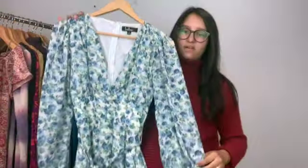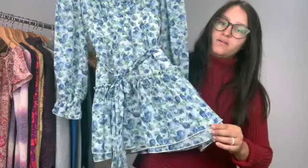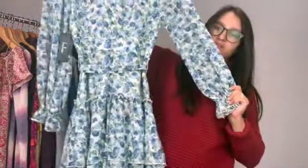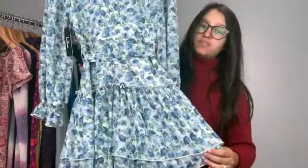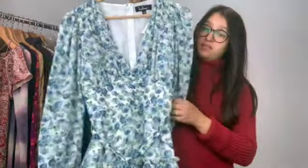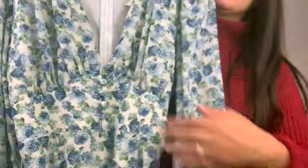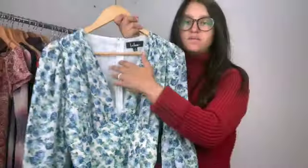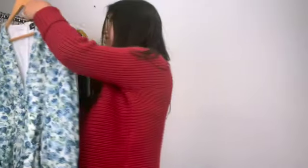We have a new tags Lulu's dress, size small, but I just thought this print was absolutely gorgeous. It's giving me cottagecore vibes for sure. Buttons here in the front, deep V, and it zips in the back.